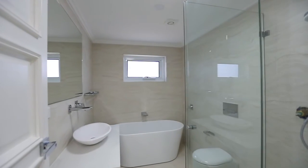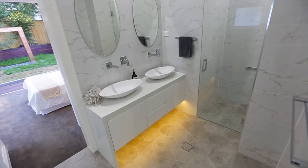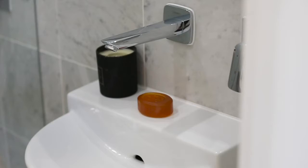With an array of bathrooms to choose from, en-suites and masters all come with imported Italian tiles and an array of sumptuous tapware.